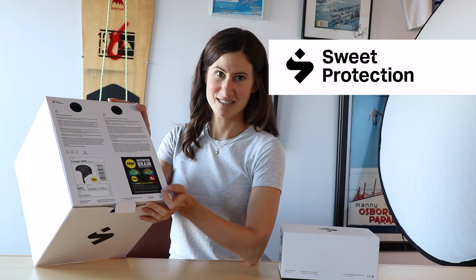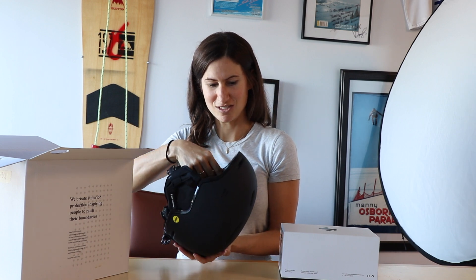This is the first one — it's a helmet called the Looper MIPS helmet. It is ultra lightweight and has MIPS protection, which is multi-directional impact protection system, protecting your head in angled falls.